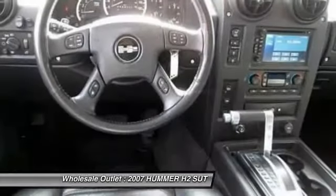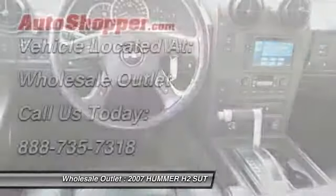Keyless entry, cruise control, auto dimming rear view mirror, and four-wheel drive.